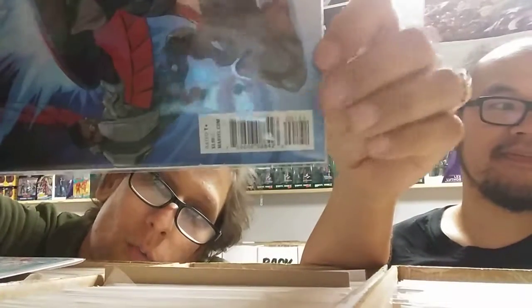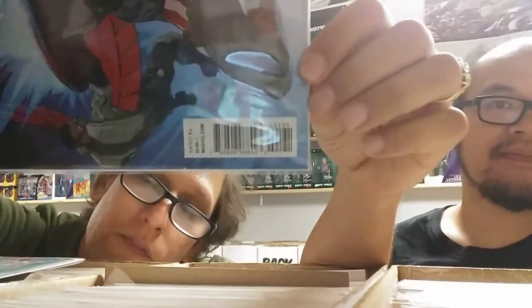Here's the third issue — still the same issue even though it's a different cover. And if you notice here on this particular one, it says 00131. You can see that right there, 00131.